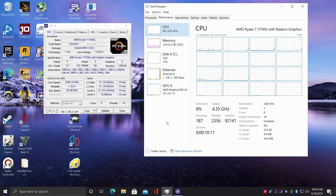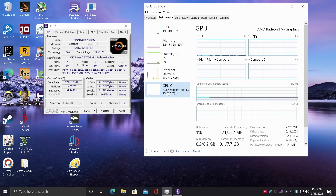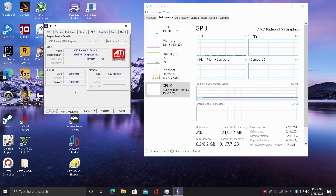Alright, so here it is running Windows 10 Pro. As you can see, we have that Ryzen 7 5700G, 8 cores, 16 threads with a base clock of 3.8GHz and a boost up to 4.6. We have 16GB of DDR4 running at 4000MHz and the built-in Radeon 8 graphics, overclocked to 2300MHz from 2000. So we do have a bit of an overclock on that GPU.